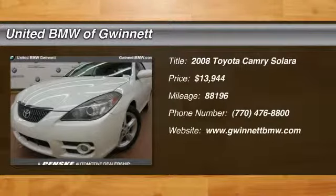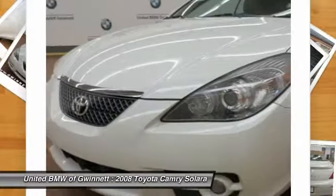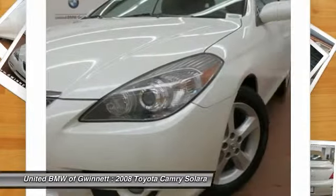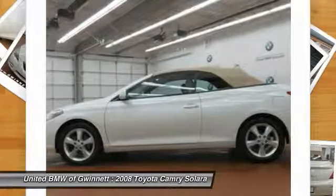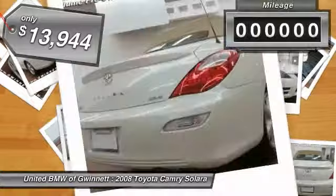The 2008 Camry Solera. The Toyota Camry Solera is the two-door coupe version of the standard Camry. This is a vehicle for people wanting the comfort and convenience of a sedan while retaining the young sporty feel of a two-door coupe, and is priced below $15,000.